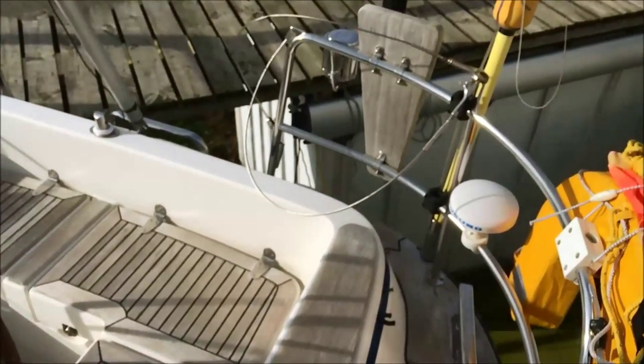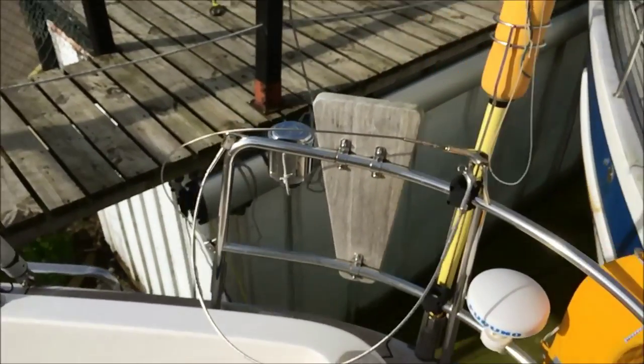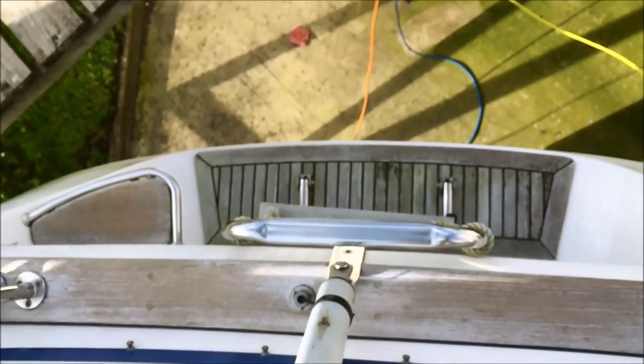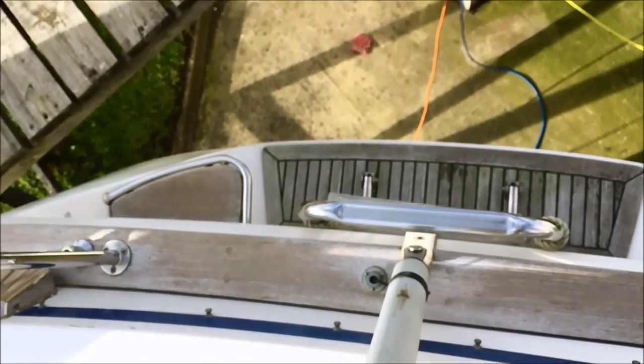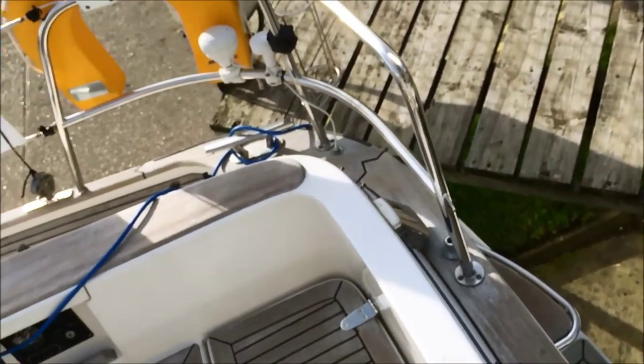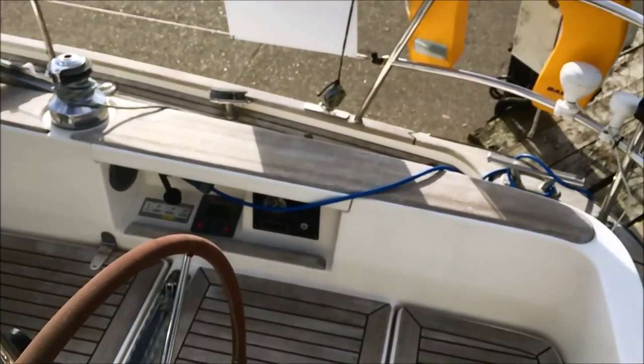Blue Lady used to be coded so she has plenty of safety equipment on board, all included in the sale. On the back, as well as the manually adjusted backstay, we have an integrated swim platform with hot and cold mixer for a fresh water shower. Blue Lady has a 24-litre isotemp water heater which can be heated either from shore power or by running the engine.